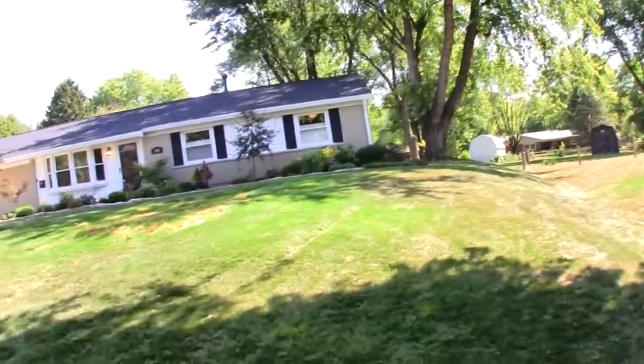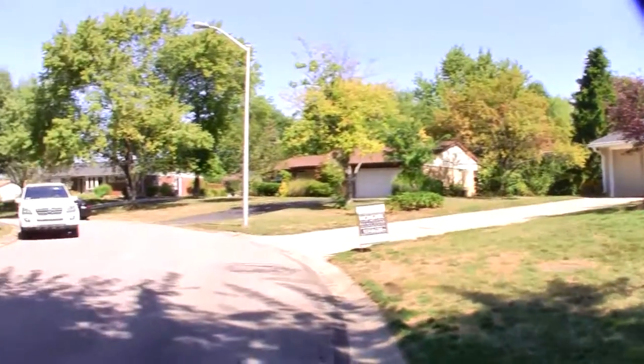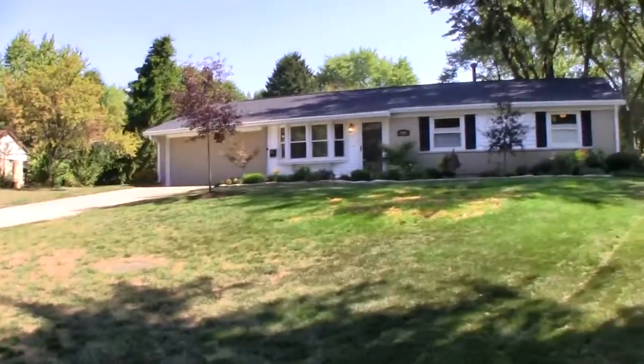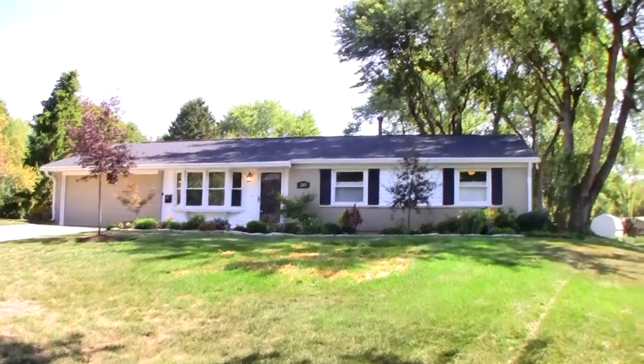Thanks for stopping by. This is Mike Meyer with MikesVideoTour.com and Iron Gate Ink Realtors, Dayton's largest locally owned real estate company. Today we're going to take a look at an exceptional home located on a low traffic street and within minutes of shopping, entertainment and freeway access.